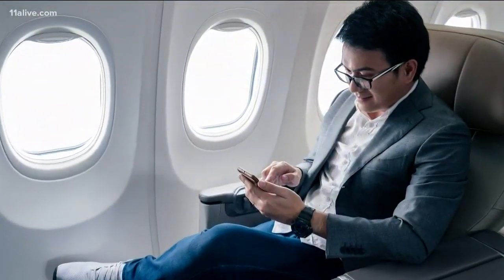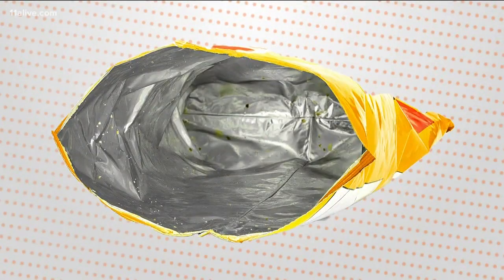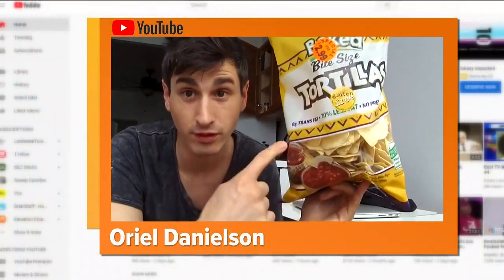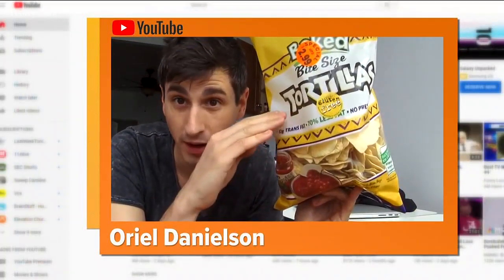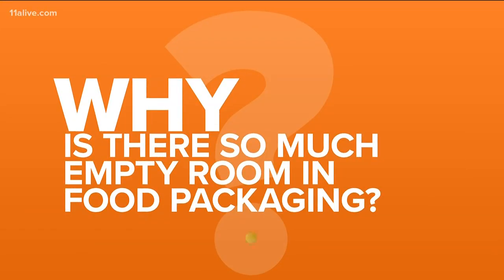Extra room is great if you're talking about legroom on a long flight, but if you're hungry for a snack, all the empty space in that bag of potato chips deserves a YouTube rant. It looks like there's a lot of chips in this thing, but it's not full — it's just half full. For decades, consumers have complained about packaging they consider misleading. There have been lawsuits and a government investigation in 1973, so we want to know why there is sometimes a surprising amount of empty space inside our packages of food.